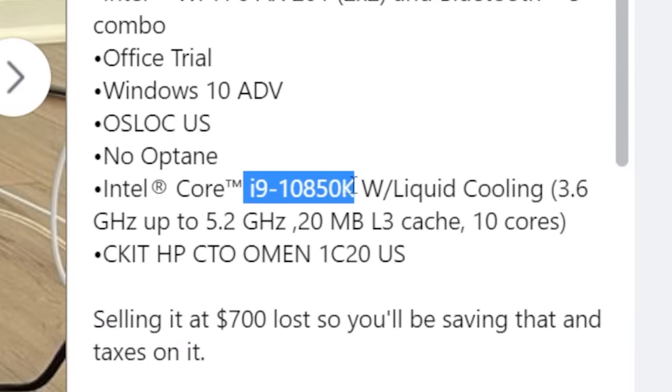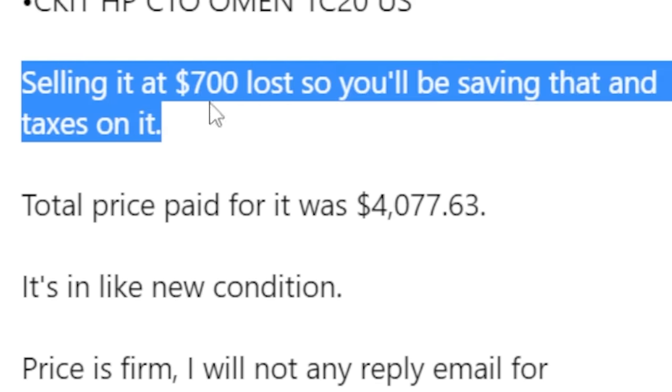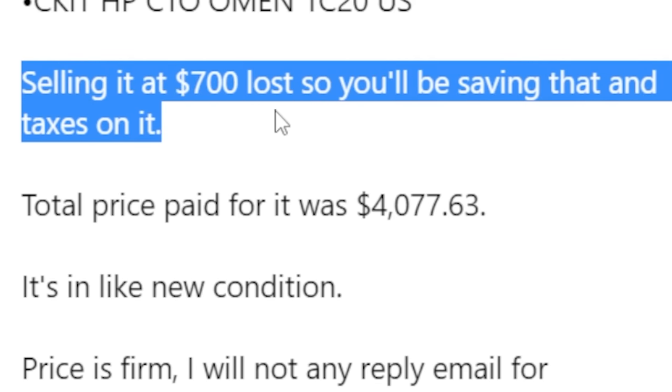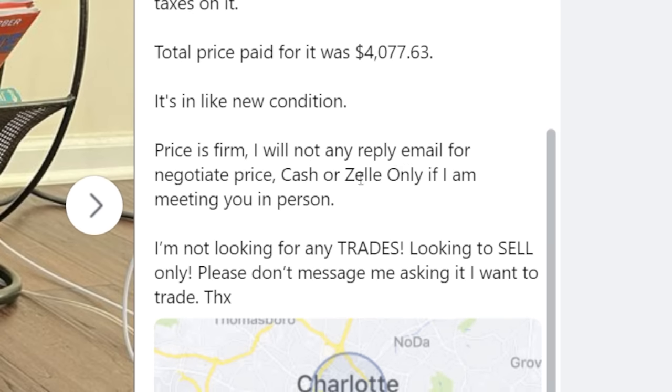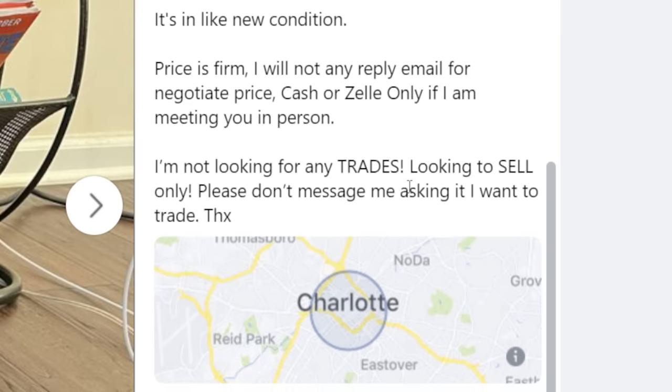The seller says they're selling at a $700 loss so you'll be saving on taxes too — wow, what a big favor. Total paid was $4,077.63 and the price is firm. They will not negotiate and are not interested in trades — they say 'please don't message me asking if I want to trade' multiple times, which just makes you want to ask. Typically on the internet, if you call too much attention to something it's bound to happen. Just say 'no trades please' in a single line — it's like sticking 'fragile, no dropping' stickers all over a package going via UPS. It's going to get dropped.